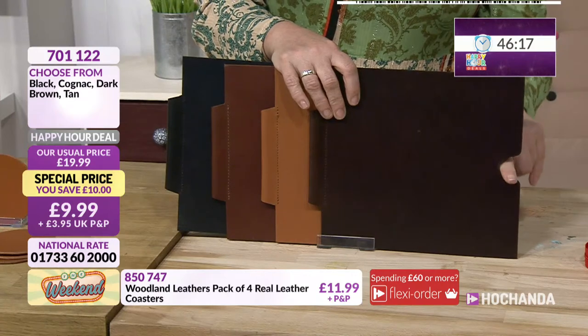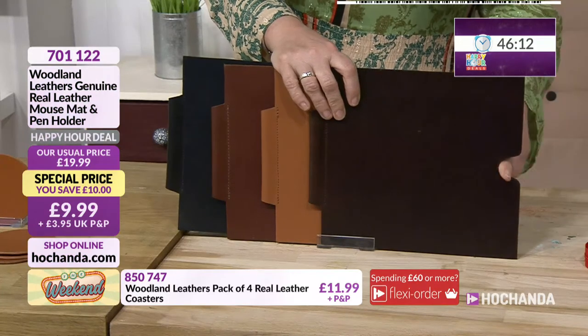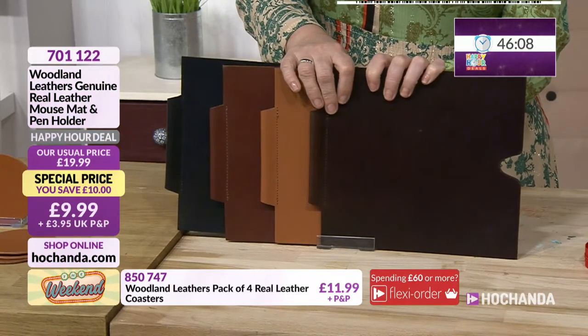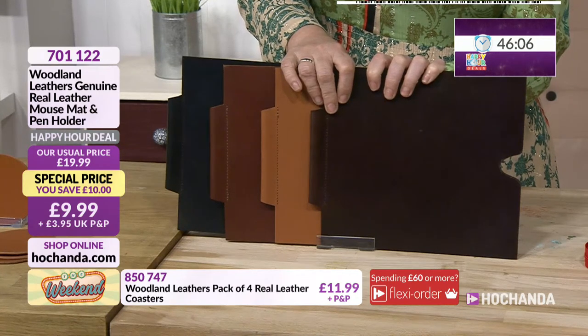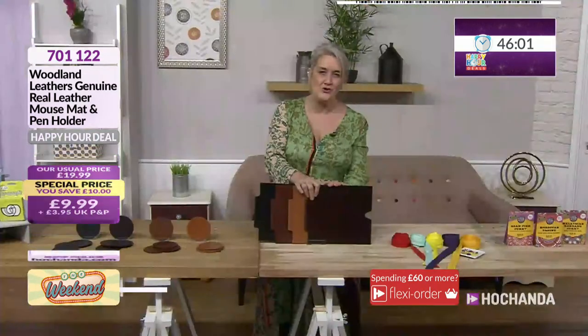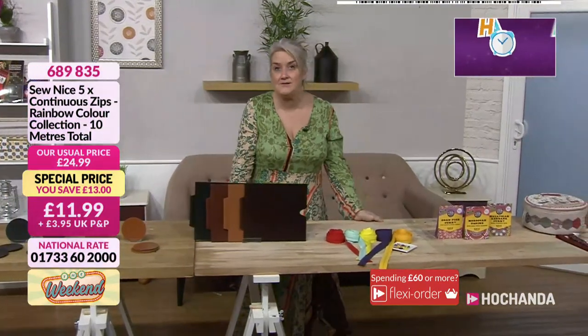I love that — if people have wired mice, I love it. £9.99 — it's just a very classic look, that gorgeous leather look there. So if you fancy getting hold of these, 701122. Nice, classy look. Now continual zips — you are getting 10 metres in total here over your five different colours.